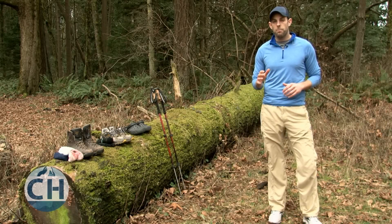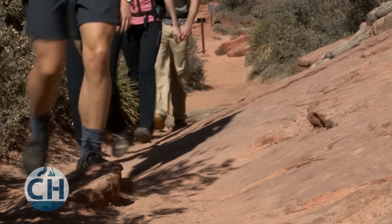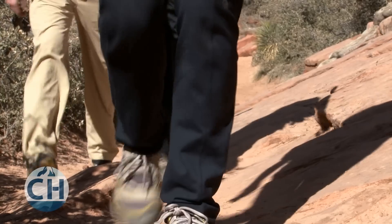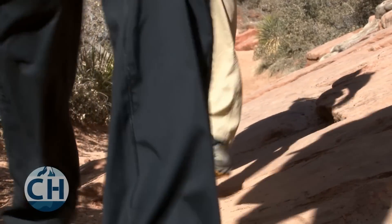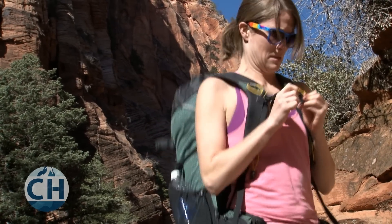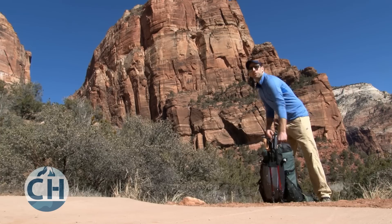When it comes to energy savings while backpacking, choosing lightweight footwear is going to be one of the most important decisions that you make. As far as energy consumption goes, carrying weight on your feet is very costly. In fact, it's about four to six times more costly than carrying the same amount of weight in your backpack.